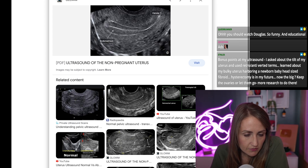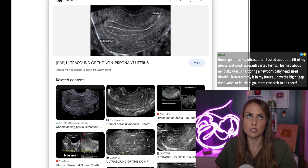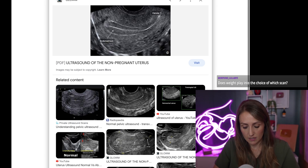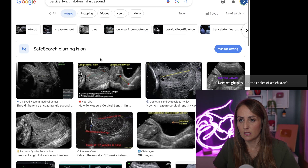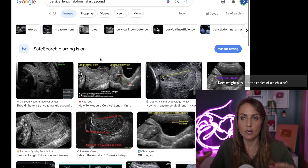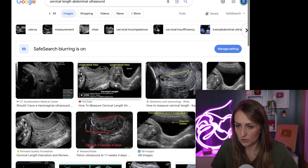In pregnancy, when checking the length of the cervix, they pretty much always wanted to do the transvaginal scan because it always looks super short on the abdominal. Abdominal scans are really not reliable for measuring cervical length. If you think about it, it's just proximity — you want to get the imaging tool as close to what you're looking at as possible.